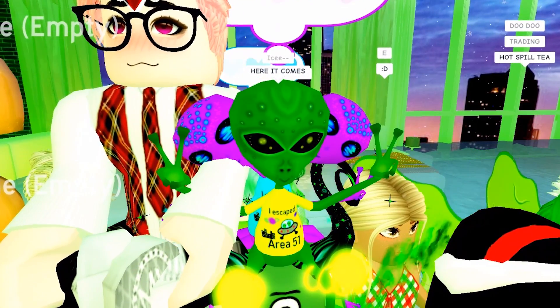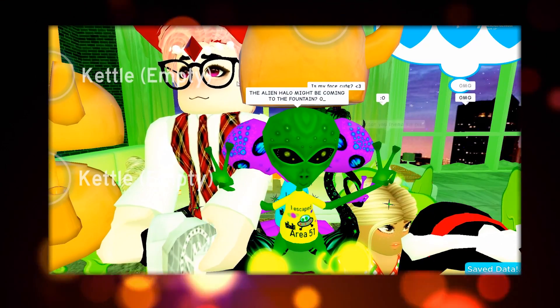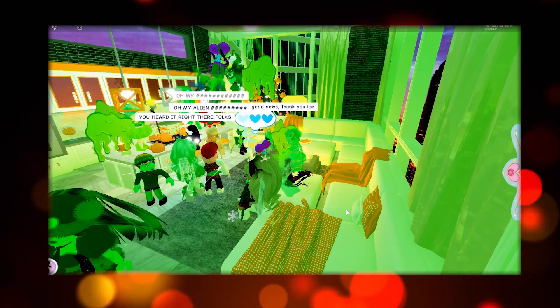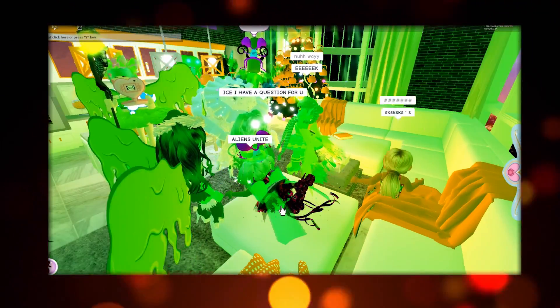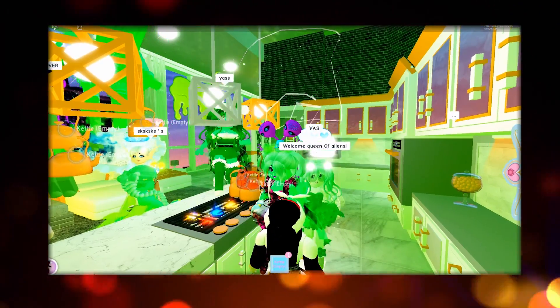I was in D Dog's private server, and D Dog — our alien overlord — spilled some exclusively hot tea: the alien halo might be coming to the fountain! You guys saw it here first, directly from D Dog. That is some seriously hot tea. A lot of you were upset you couldn't get the alien halo for yourselves. The chat is saying aliens unite! I'm not sure if this is the new halo Barbie mentioned, or if we're getting a new winter halo — but it could be. Leave a comment and let me know!